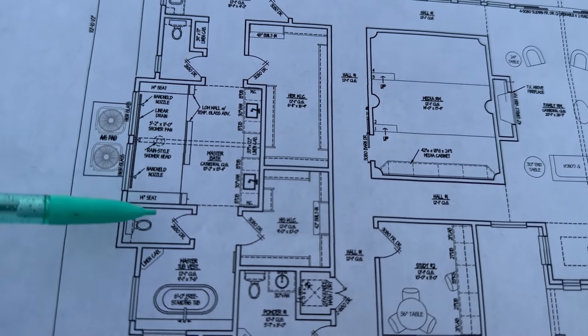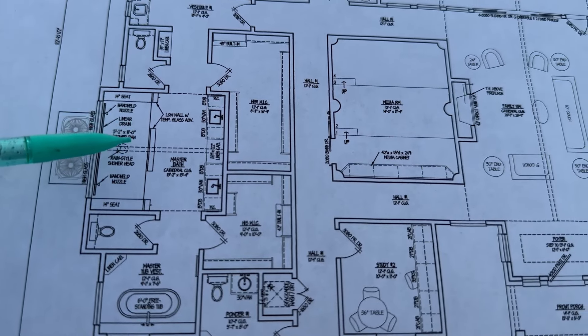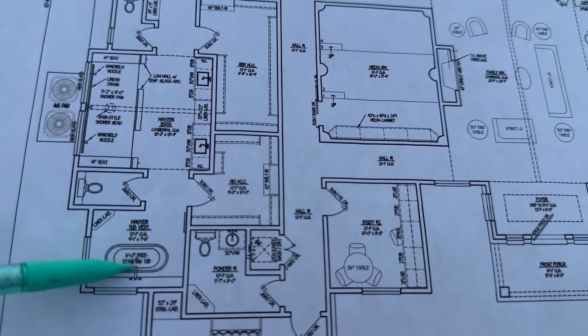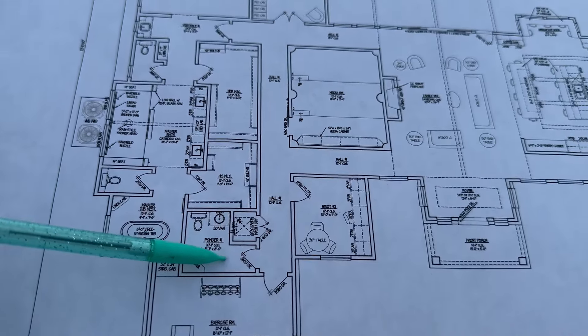And then this is our huge walk-in shower. From end to end I believe this shower is about 11 or 12 feet. Of course you've got his-and-her sinks, and then here's our tub area — this will be a freestanding, garden-style tub.